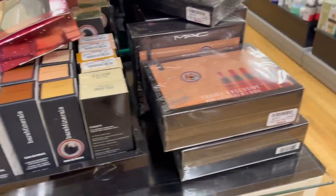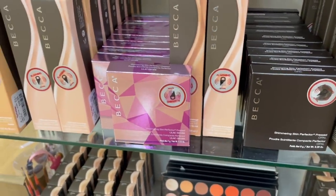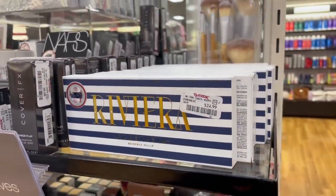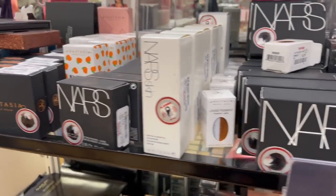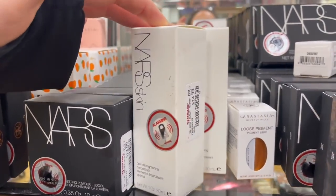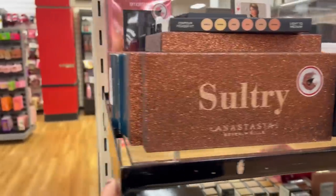They have a ton of these Becca foundations — I don't think I've ever seen this much Becca. The Shimmering Skin Perfecter in Opal, the Lilac Geode shade we've seen before, more foundations, and then I spotted the Riviera palette with a bunch in stock. Some Cover FX, and NARS Skin — specifically the Optimal Brightening Concentrate, which I'm not exactly sure what it does, for $24. There are a few pieces — I'm in the shot there — plus more ABH mists, Sultry, and Subculture palettes.